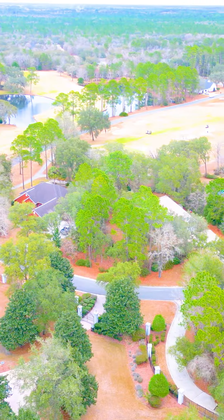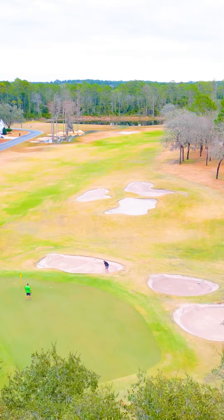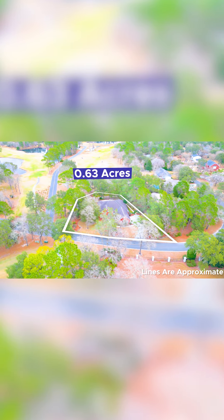Welcome to 1394 North River Oaks Drive. Over 3,200 square feet, four bed, two full bath, two half bath. Behind it sits hole eight, just over a half an acre lot.